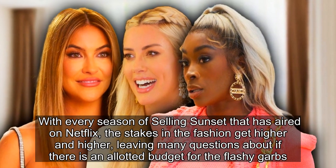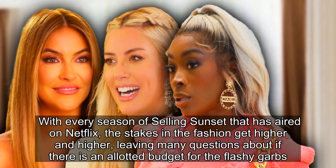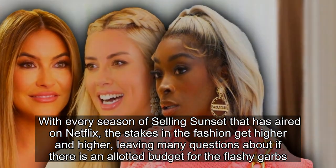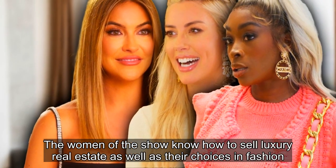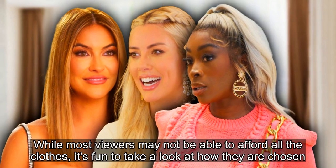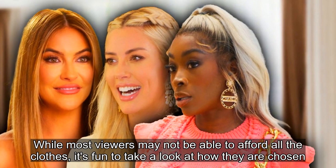With every season of Selling Sunset that has aired on Netflix, the stakes in the fashion get higher and higher, leaving many questions about if there is an allotted budget for the flashy garbs. The women of the show know how to sell luxury real estate as well as their choices in fashion. While most viewers may not be able to afford all the clothes, it's fun to take a look at how they are chosen.